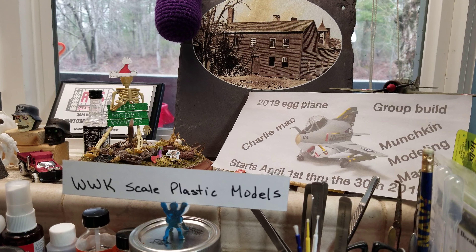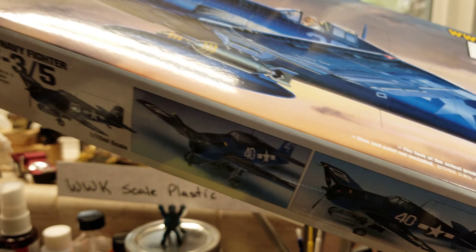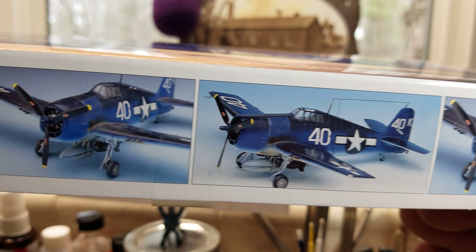First and foremost, a big shout out and thank you to Bill over at WWK Scale Plastic Models. If you're not aware of this man, go check him out, give him a sub, give him some YouTube modeling community love. He just had a drawing that I happen to be one of the winners of. We received it in the mail yesterday — I love these planes, and this is what I was hoping to win. I did win the F6F — very cool plans, very cool kit. Academy makes great kits.